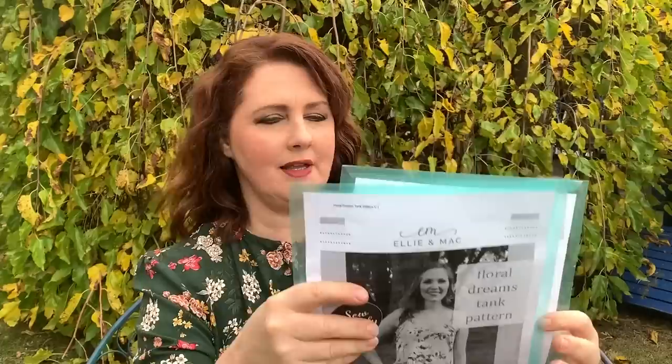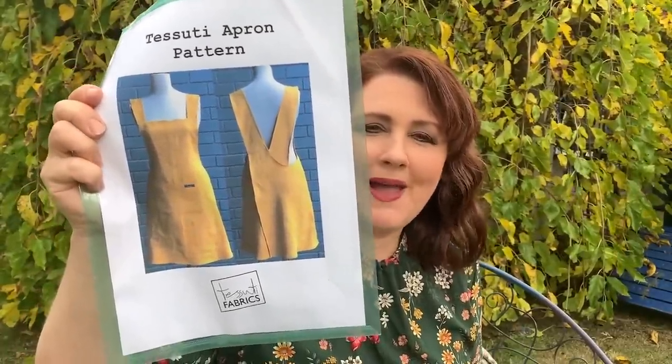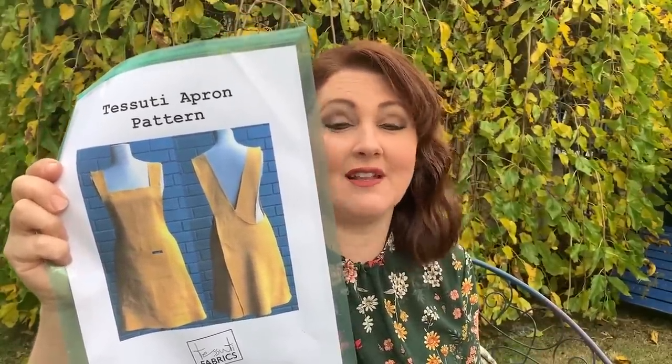A couple more patterns from the Ellia Mac website: the Floral Dreams tank pattern, which was another freebie I got last week — don't forget to look at that Wacky Wednesday sale. And another free pattern that a lot of people have been wanting to sew is the Azuti apron pattern, which has quite a bit of online publicity as a fantastic-looking pattern you could wear not only as an apron but as ready-to-wear clothing, almost like a pinafore. You could probably hack it into a pinafore style.